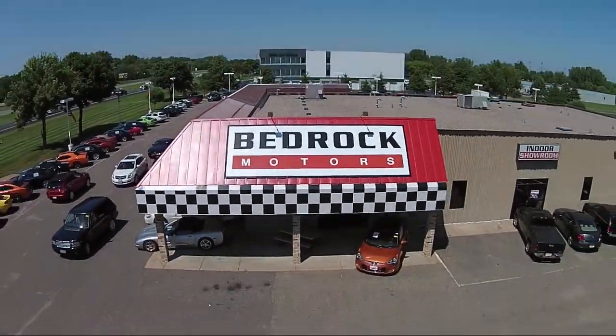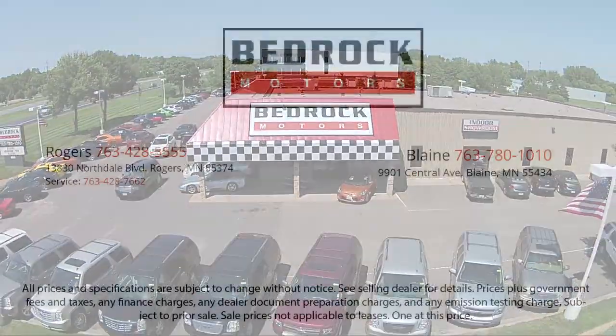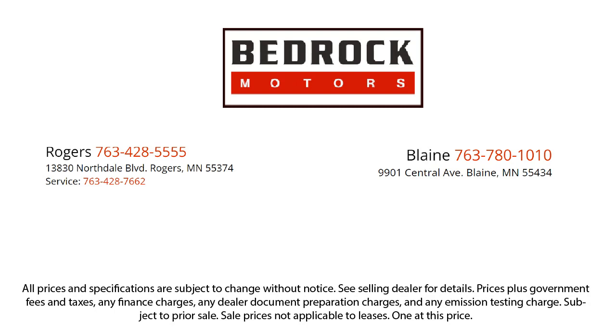We ship inventory from all over the country. We pride ourselves on having the best pre-owned vehicles on the market, and are happy to offer quality vehicles at an affordable price. So come see us at Bedrock Motors today.